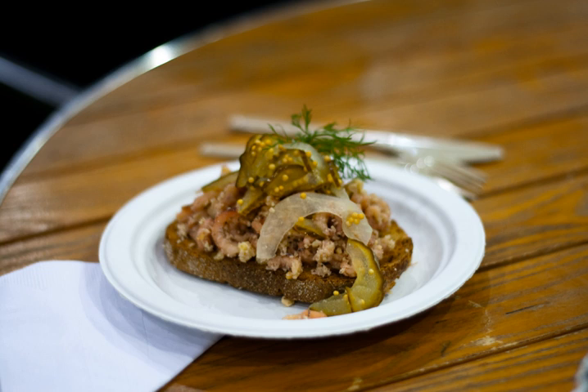Potted shrimp was a favourite dish of Ian Fleming, who passed on his predilection for the delicacy to his fictional creation James Bond. Fleming reputedly used to eat the dish at Scott's Restaurant on Mount Street in London.